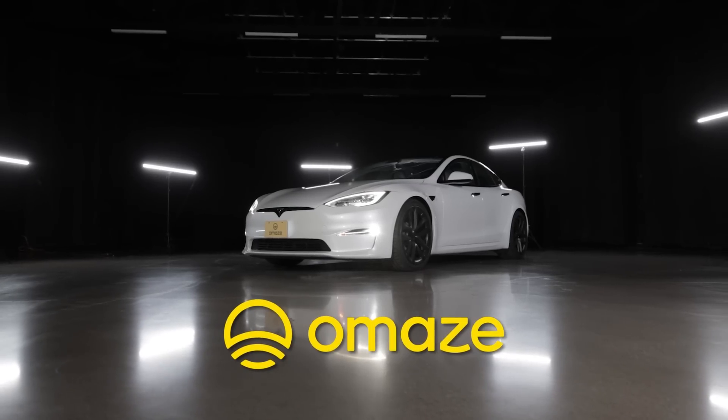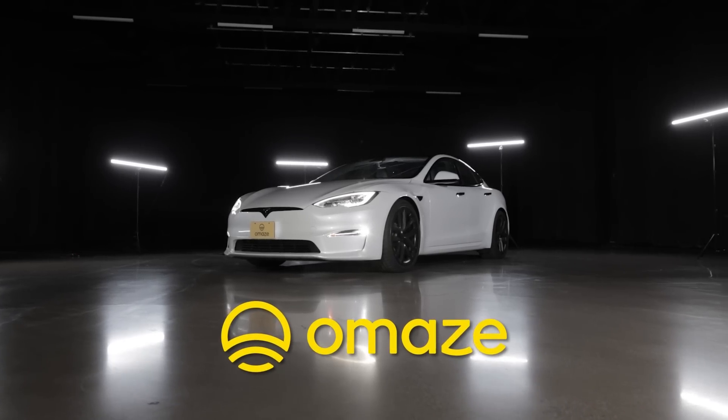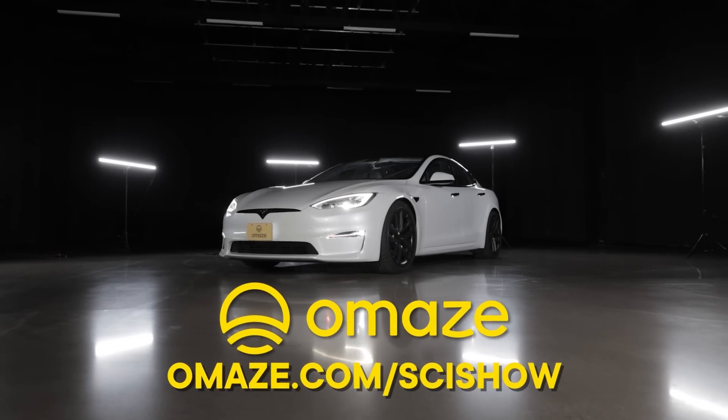Thanks to Omaze for supporting this video. To support a great cause and give yourself the chance to win a Tesla Model X Plaid, go to omaze.com/scishow.